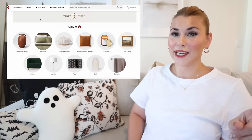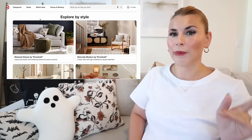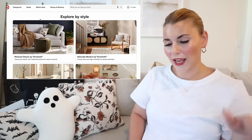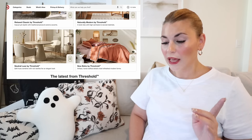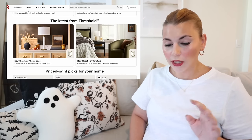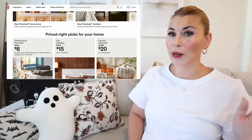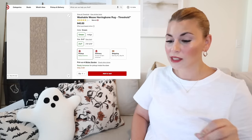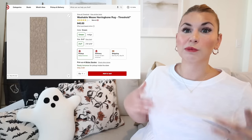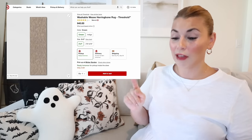We're starting with rugs. I just want to show you the updated landing page first because it looks really good — you can now explore by style: relaxed classic, naturally modern, the neutral luxe collection, and new boho by Threshold. We're going to start with the new washable rugs. These only have a couple reviews, but the ones that do all have really great reviews, so I'm really excited about these.